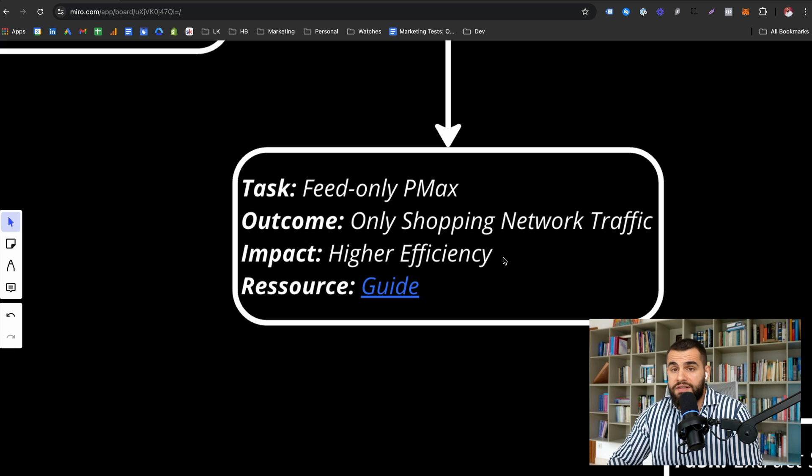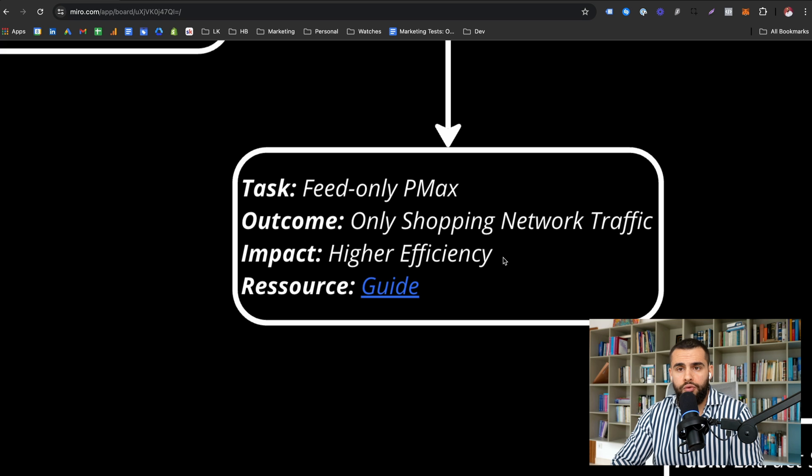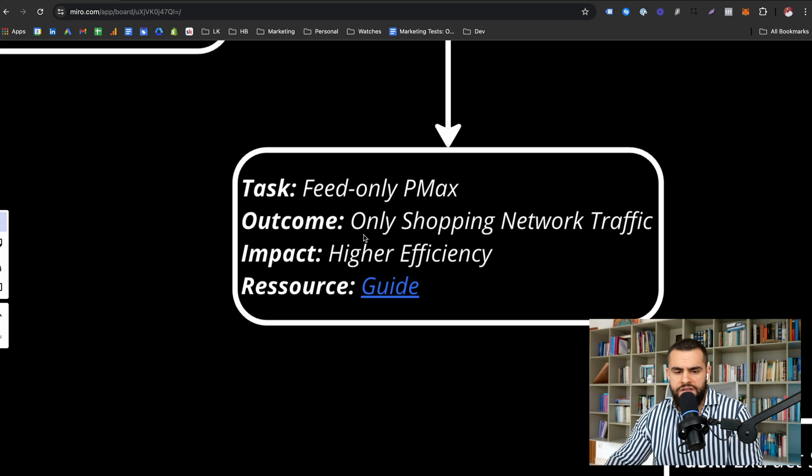This is especially important when the standard PMAX setup doesn't work for you. In our case, we sell beds — a super bottom-funnel product. You're not going to accidentally buy a LED bed for a couple grand; you have to be actively looking for it. So feed-only PMAX campaigns work really well for us. The impact is so much higher efficiency — I've seen many cases where without feed-only, the campaign starts spending in display and other networks and it's just inefficient.